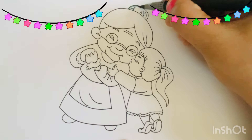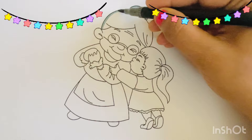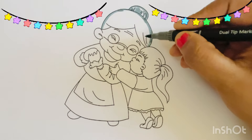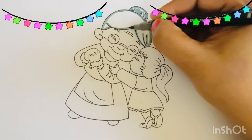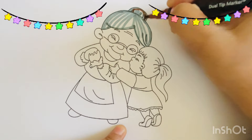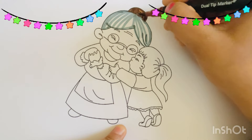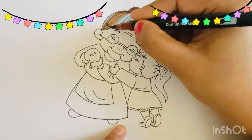Hello everyone. Today I am going to color a grandmother and a baby. Look at the baby girl — she is hugging and kissing her grandmother. The grandmother and the baby girl look so happy.